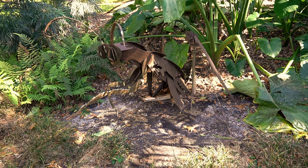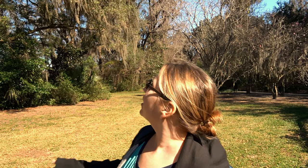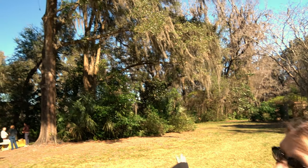Behind me is what they call the Wedding Oak. Apparently you might be able to get married here.